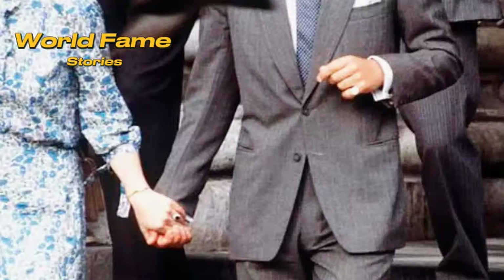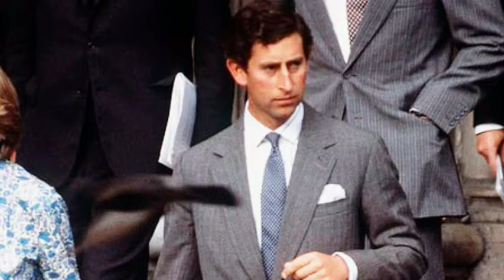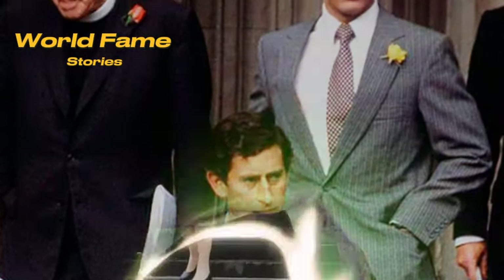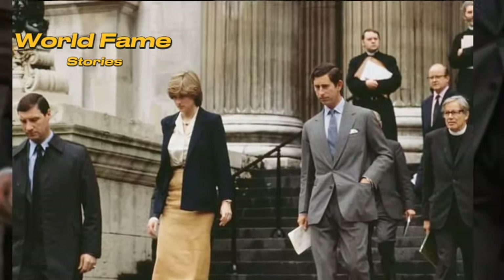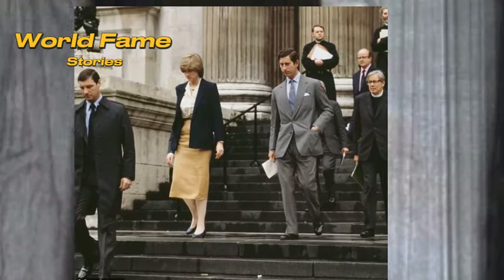Ever wondered what goes into making a royal wedding flawless? Stay tuned as we uncover the detailed rehearsals and preparations that ensure every royal wedding is a seamless, magical event. From the vows to the military processions, discover how these historic ceremonies come together.